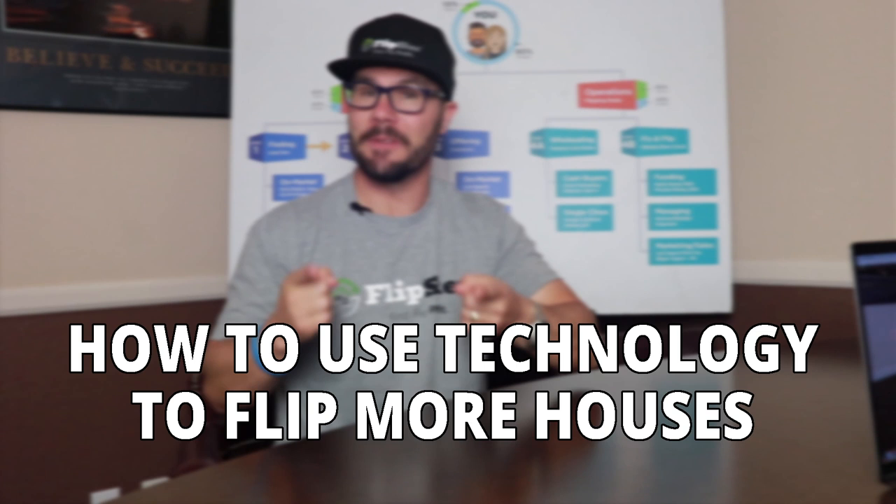On today's video I'm going to reveal five essential tools that you must have as a house flipper. Get ready to learn how to use technology to flip more houses, coming up.